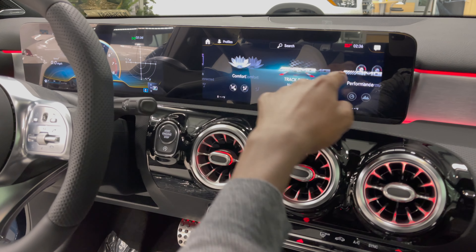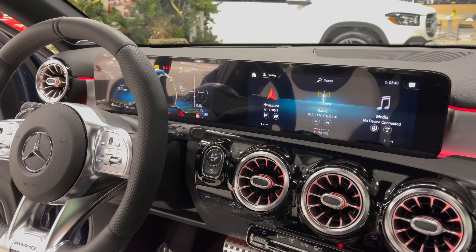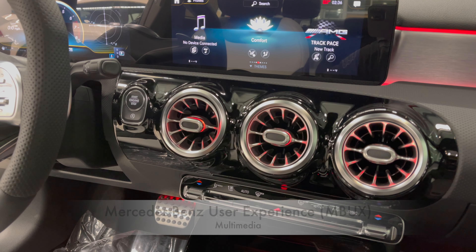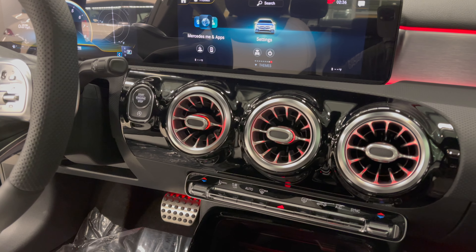This is fully touch screen as well. Now let's go through some of the options on the MBUX system. You have your phone, navigation, radio, media, comfort, track, pace, performance, Mercedes Me, and apps and settings.